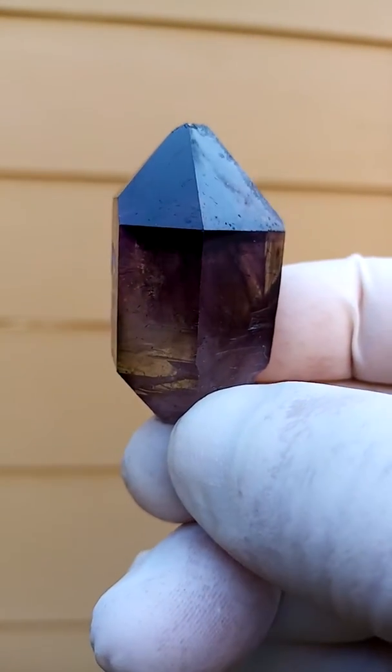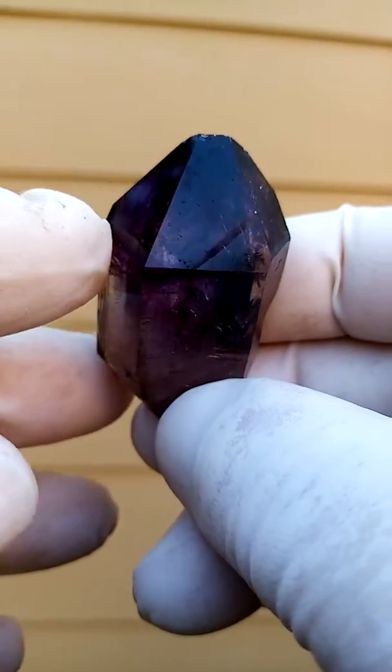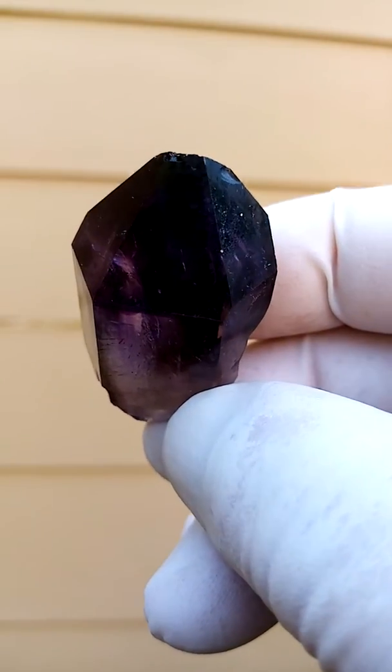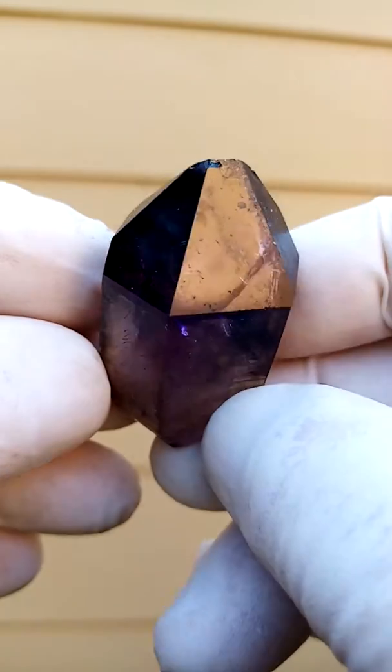From a color and even a fire point of view, also full of enhydros. I want to look into this face and see if we can find any patterning. I don't see any definite patterning here. It's a very, very intense dark purple.